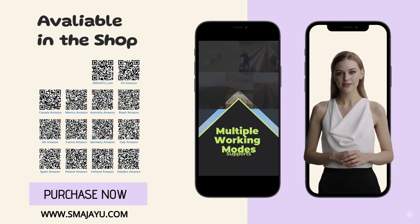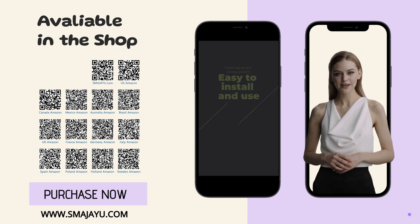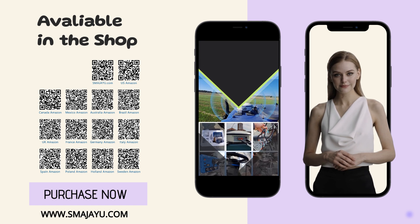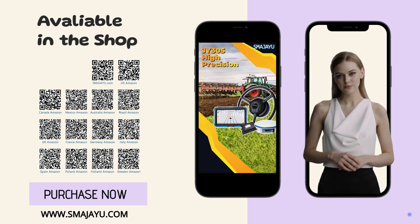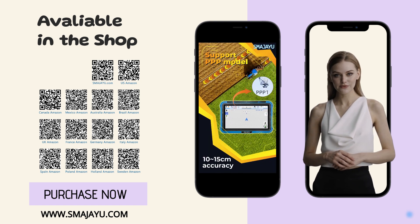It can be utilized in arable land, rice transplanting, sowing, fertilization, spraying, and harvesting occasions to improve work quality and efficiency. By integrating our system into your machinery, you can perform various farming tasks easily and enhance the productivity of your farm.